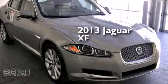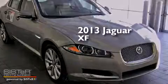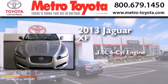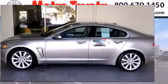This is a brand-new 2013 Jaguar XF. It features a 3.0-liter six-cylinder engine, an eight-speed automatic transmission, and all-wheel drive.